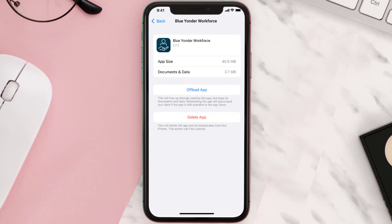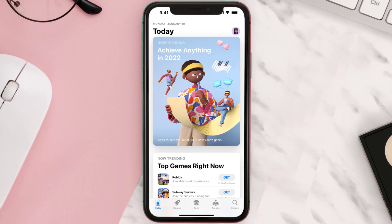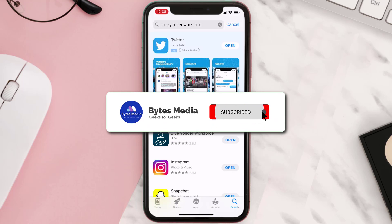Follow the onscreen instructions to navigate all the way to the app page. Once you're on this screen, tap on Delete App to uninstall the app from your device. Once uninstalled, open up the App Store, search for the app, and click the Get button to install it back on your device. Hopefully this will fix the issue.